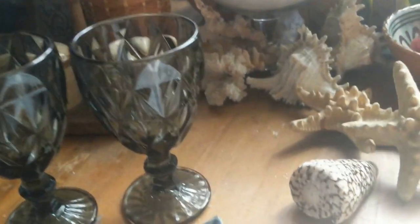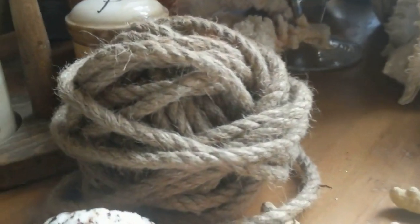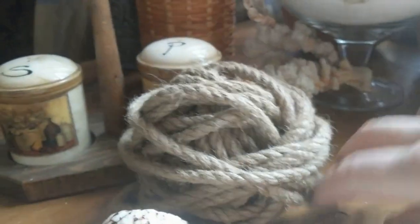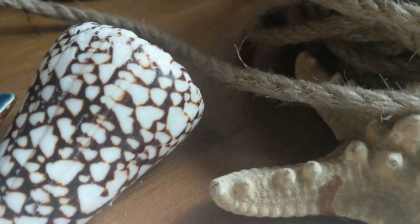И ещё у меня будут здесь вот льняные салфеточки белые. Потому что мне кажется, для этой композиции только лён подойдёт. И вот такие вот дощечки. И ещё мне есть вот такая замечательная бечёвка, которую можно оставить и так, а можно как-то красиво расположить по столу. Вот я уже говорила, что она напоминает канат и очень подходит к этой морской тематике.